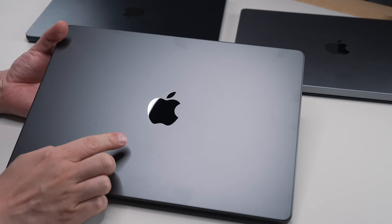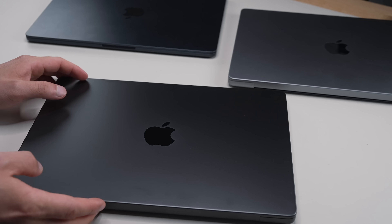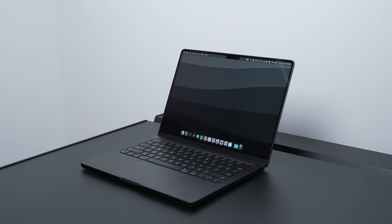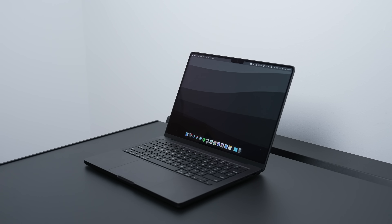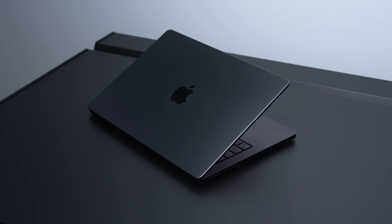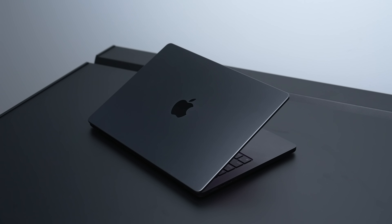I complained about the color in my initial review and said I would have liked to see it darker, but after daily use I actually appreciate that it isn't pitch black. It's this beautiful dark gray with tints of black under certain lights. It also resists fingerprints pretty well, and there are zero scratches so far — and like I said, I haven't been babying this laptop. I've been taking it out basically everywhere and it's been holding up really well.